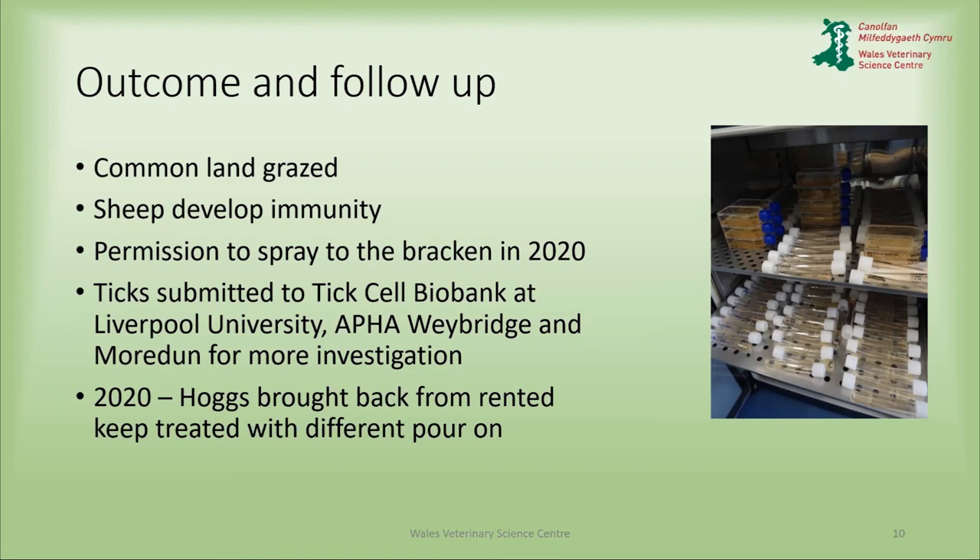This year, the hogs were brought back from rent and keep, treated with a different pour-on, and he had no deaths at all this year — which is a bit of good news.